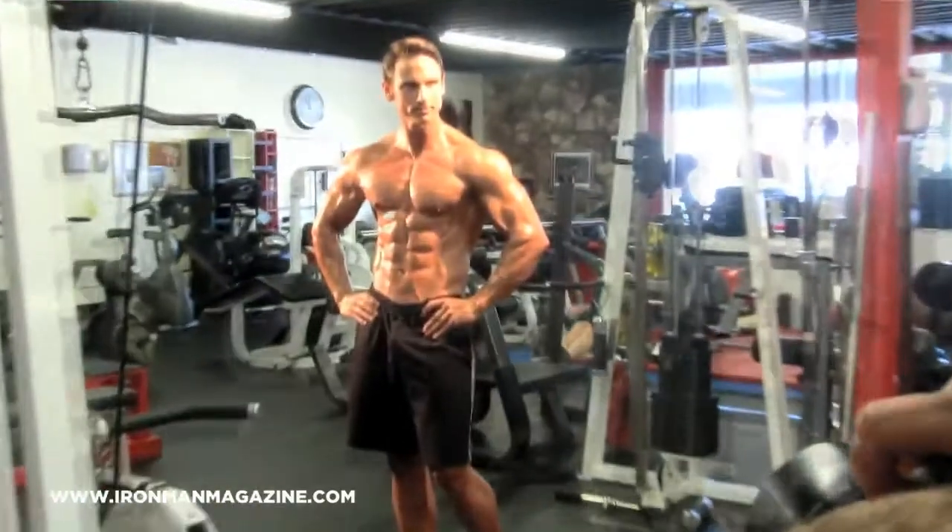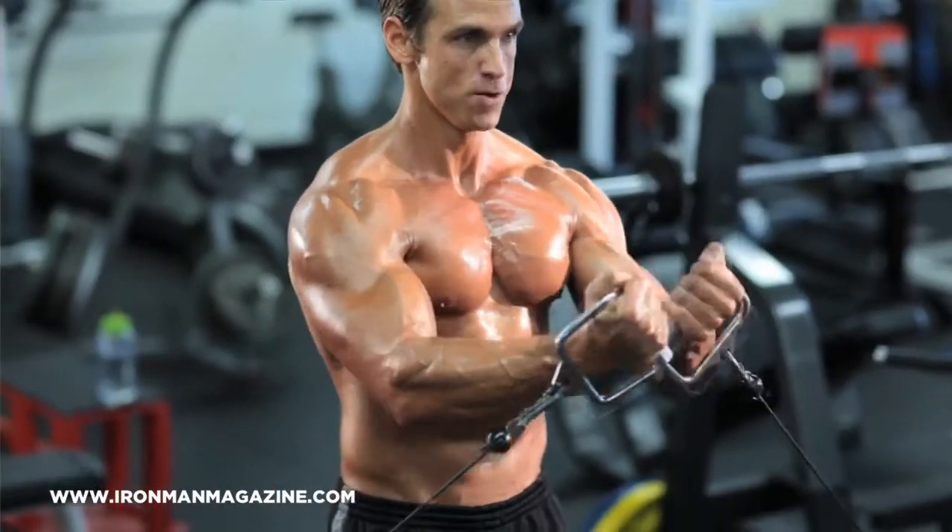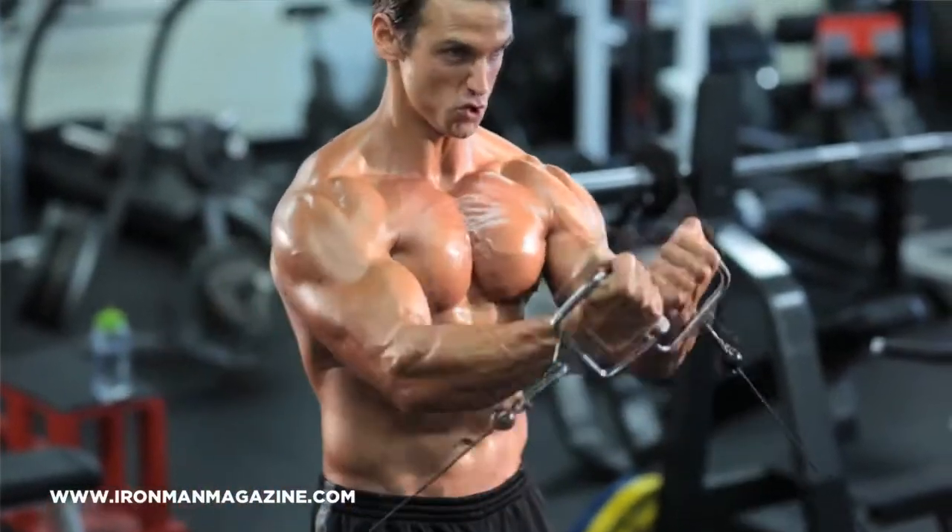I use a modified paleo diet. A paleo diet consists of mostly vegetables, fruits, and animal proteins like beef, eggs, chicken, and fish. I also utilize a carb cycle strategy on the 7th day when I rest and I'm not working out. I load up with all the low glycemic carbs like sweet potatoes, brown rice, and oatmeal.